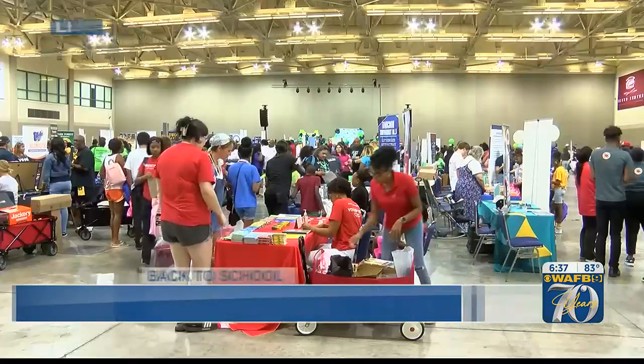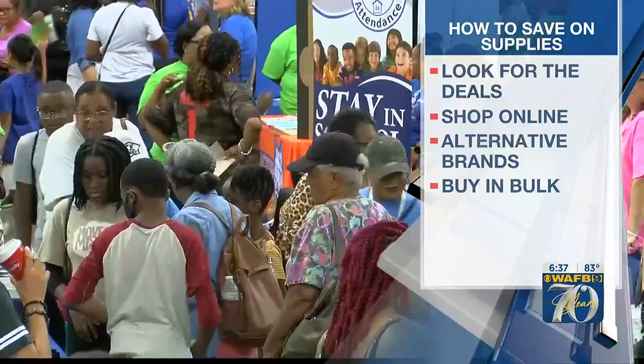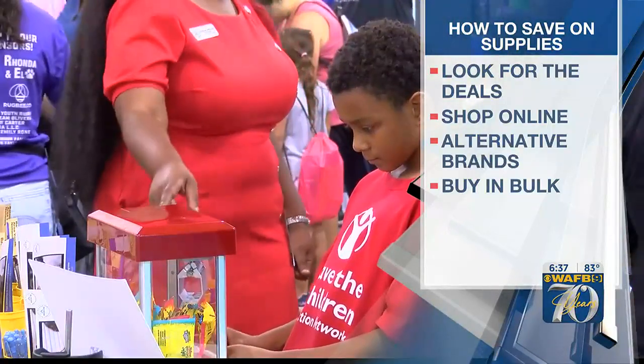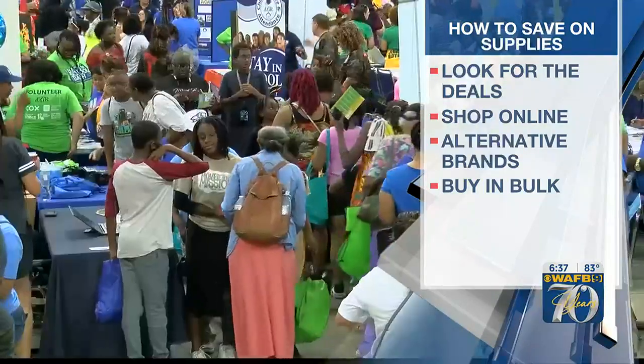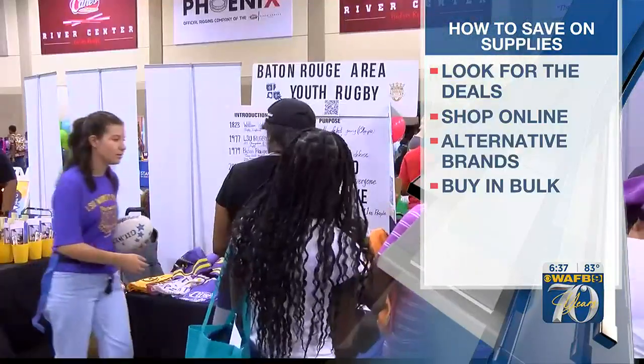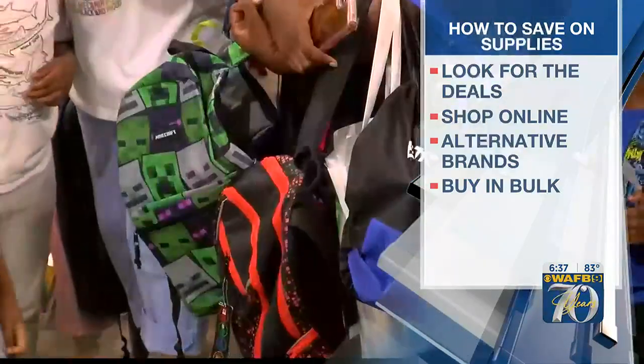Back to school spending is expected to hit $42 billion this year, up from the $37 billion reported last year. This is all from the National Retail Federation. Experts say the average back to school spending for families is about $890 this school year, more than $1,300 for college students. So regardless of what you're shopping for, the financial expert we talked to explains some ways to save.